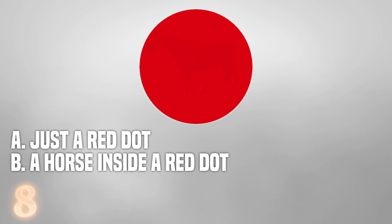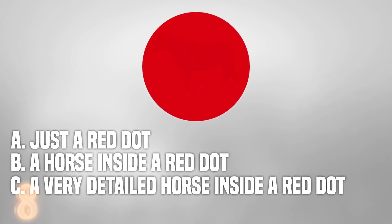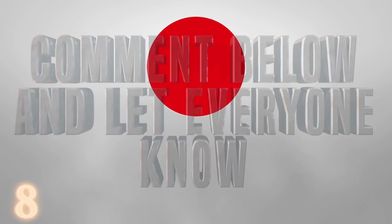Number 8. The Red Dot. Pop quiz time. What do you see on the screen? A — just a red dot. B — a horse inside a red dot. Or C — a very detailed horse inside a red dot. Comment down below and let us know which team you are. It's okay to have only seen a red dot at first; our brain kind of brushes off detail unless it knows exactly what to look for.